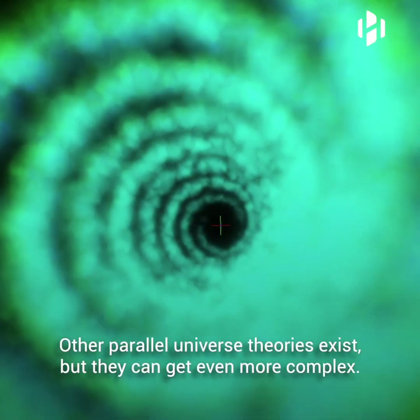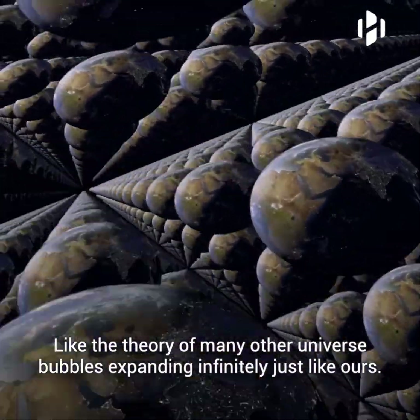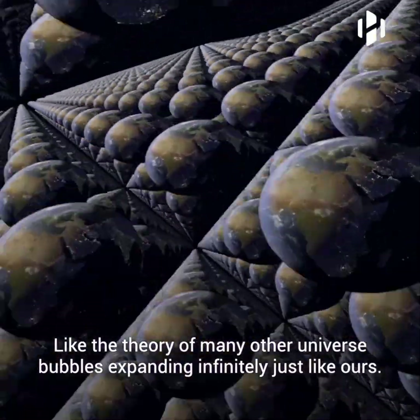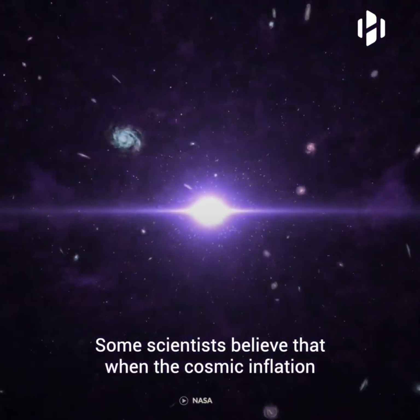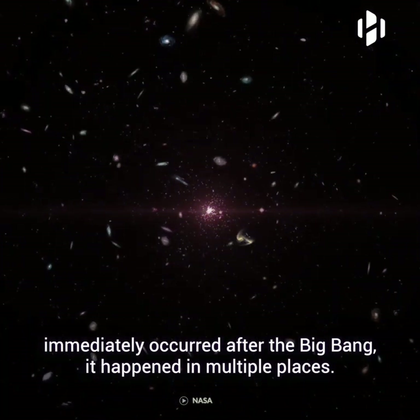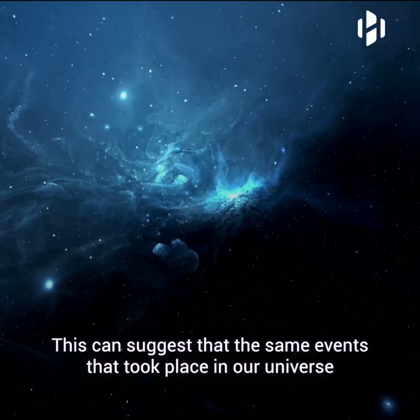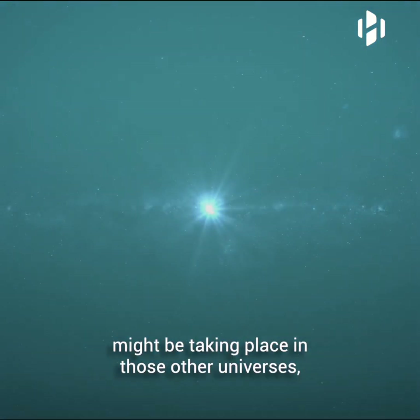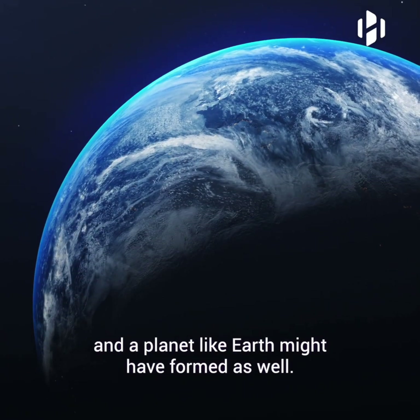Other parallel universe theories exist, but they can get even more complex, like the theory of many other universe bubbles expanding infinitely, just like ours. Some scientists believe that when cosmic inflation immediately occurred after the Big Bang, it happened in multiple places. This created separate universe bubbles that inflated, suggesting that the same events that took place in our universe might be taking place in those other universes, and a planet like Earth might have formed as well.